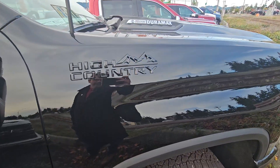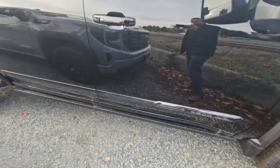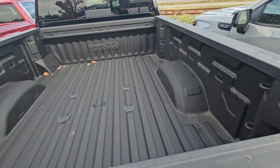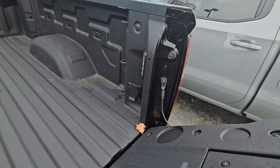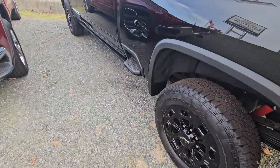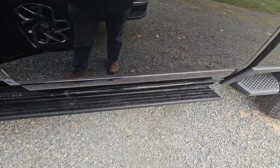You do have the black High Country badging. 5th wheel prep, 12 welded-in cargo tie downs. Got your power in the back as well. Power running boards so you can just open — they'll fold out.